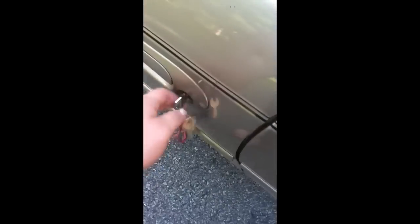It opens right up. We don't know what it is — no strings. I'm going to show you my truck to prove it's my key. Same key — notice it is locked — opens right up.